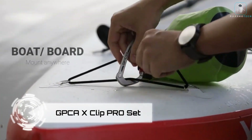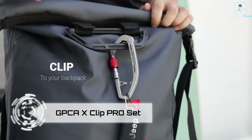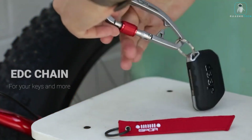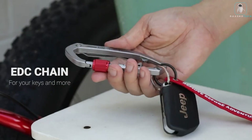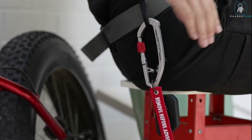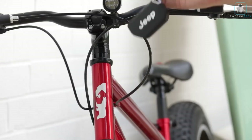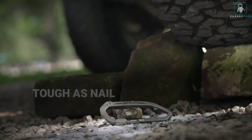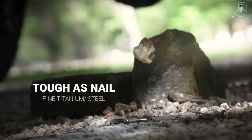GPCA X Clip Pro Set — are you tired of losing your keys, wallet, phone, or other essential items? Do you wish you had a simple and stylish way to keep them all together? Look no further than the GPCA X Clip Pro Set — the ultimate accessory for your everyday carry.